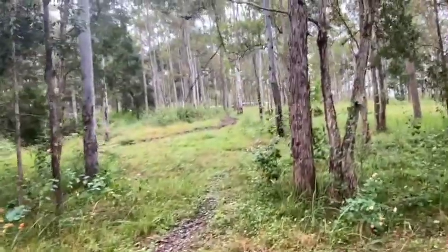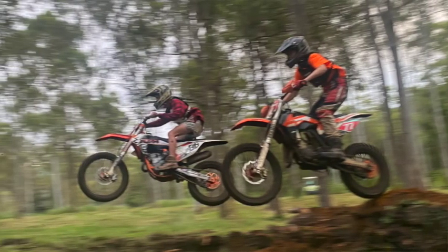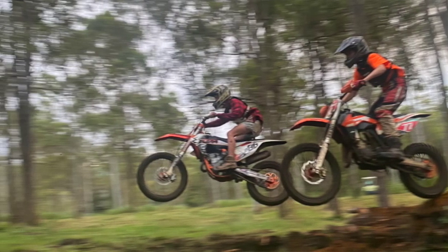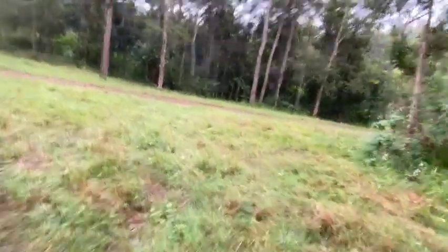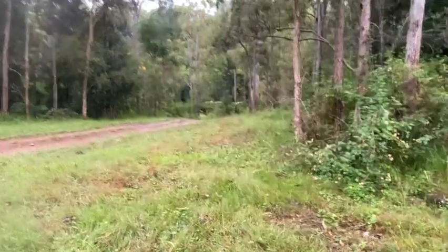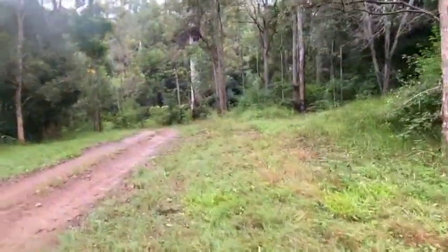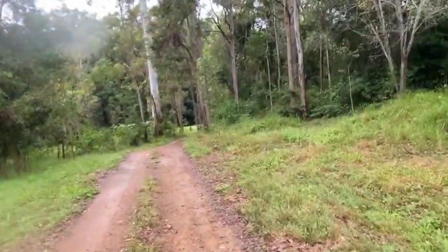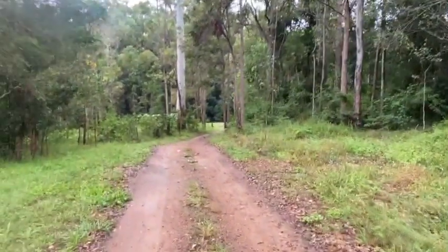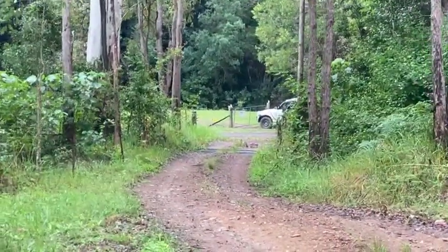The boys have cut a pretty ripper motocross track around here now. We've actually got a HipCamp across the road called Bunya Grove, which I don't really want to advertise because the more people there, the more neighbours we have — but they're usually pretty well behaved. Looks like some campers might be arriving.